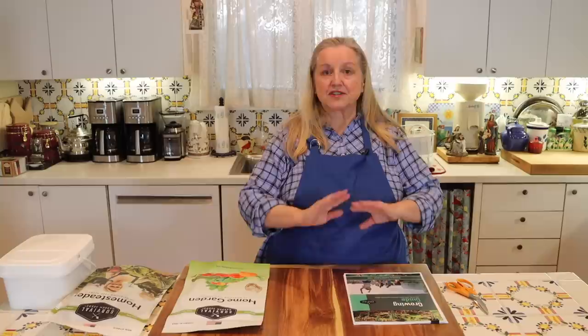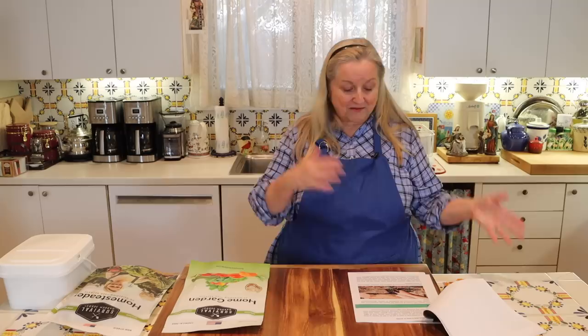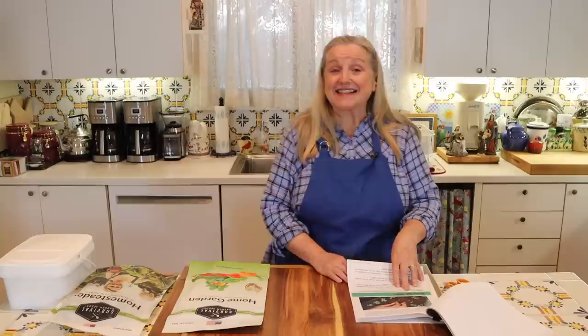Before we open each collection, I want to mention that regardless of where you buy your seeds, you should visit the Survival Garden Seeds website because they have so much information there. They also have a blog and a growing guide that's about 18 pages long. I printed mine out and I'm going to three-hole punch it and put it in my garden journal — I was so impressed with it.